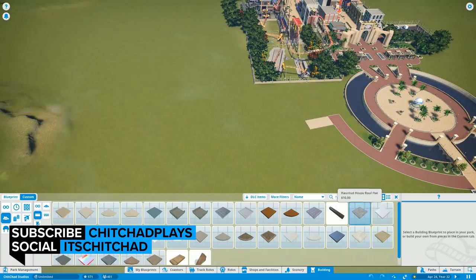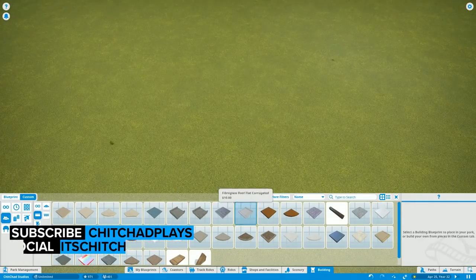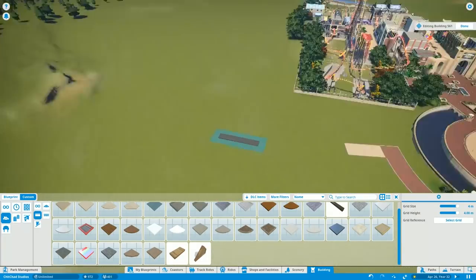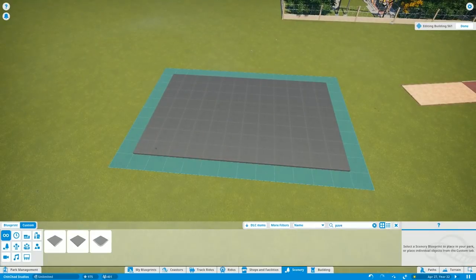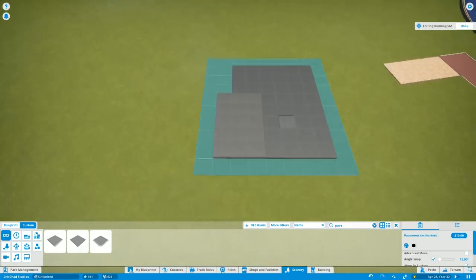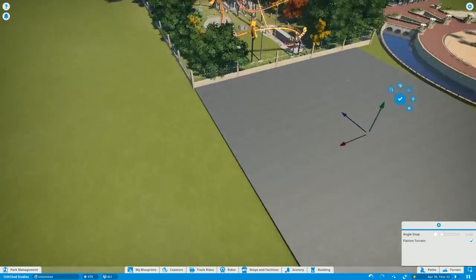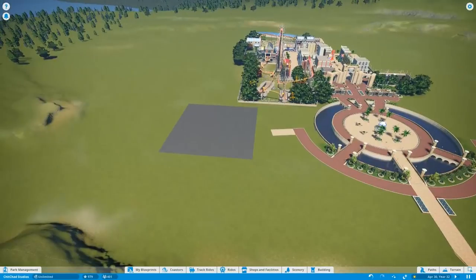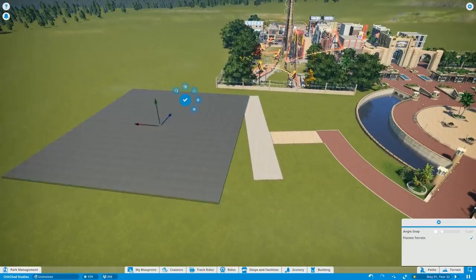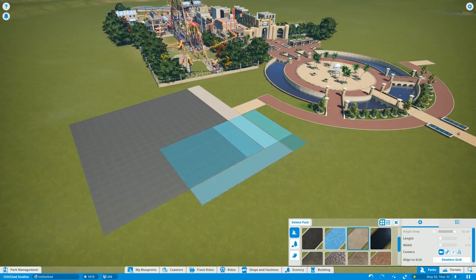Hello there, thank you so much for stopping by. My name is Chitchat and welcome back to another Planet Coaster episode of the Studio Theme Park. I know it's been quite a while since we've done an episode on this park, but stick with me because this is going to be crazy — unprecedented — the most magnificent thing I have ever built in Planet Coaster to date. We are building a parking lot.